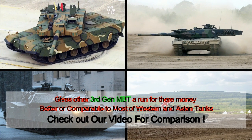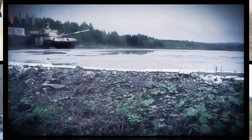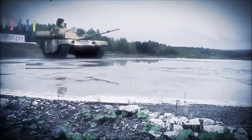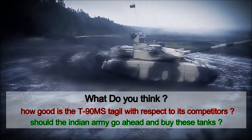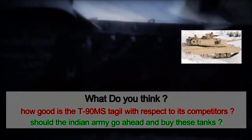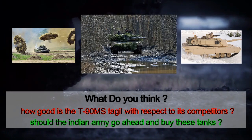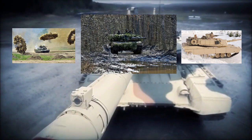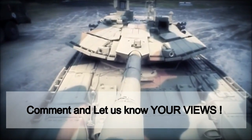You can find out the difference between the T-90MS and other tanks by checking out our comparison video for some of the top third generation tanks. Now we would like to know from you — what do you think? How good is the T-90MS Taggle with respect to its competitors like the American M1A2, the British Challenger 2, the South Korean K2 Black Panther and the German Leopard 2? Should the Indian Army go ahead and buy these tanks as it plans to do? Do let us know your opinions by commenting below.